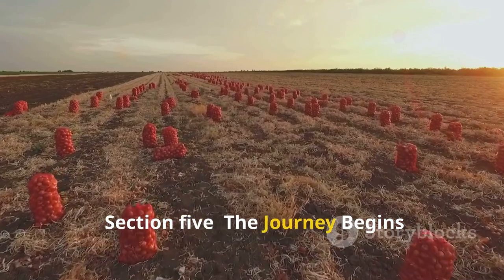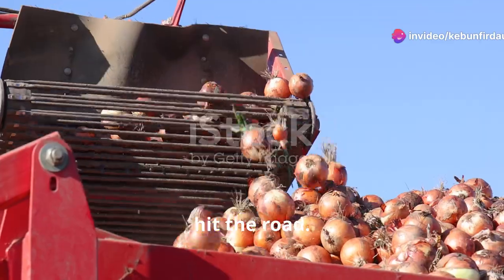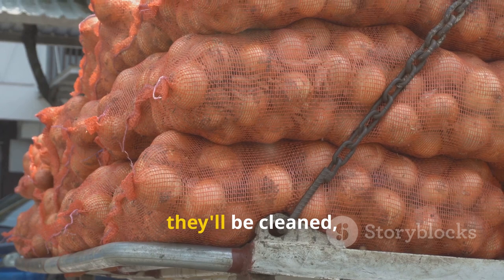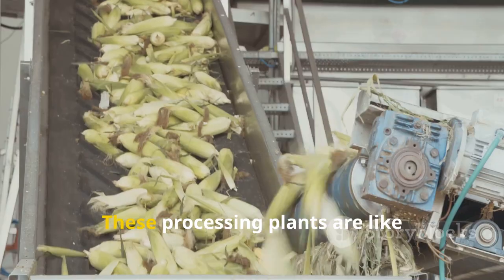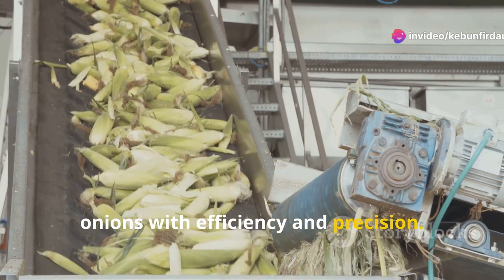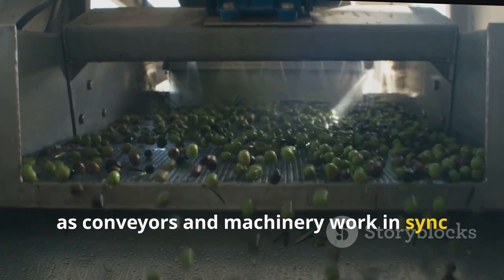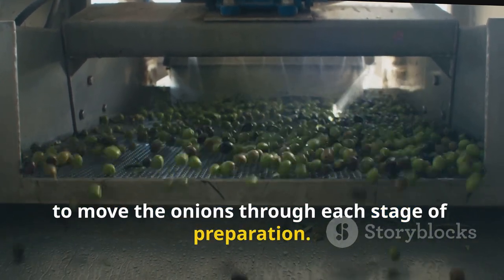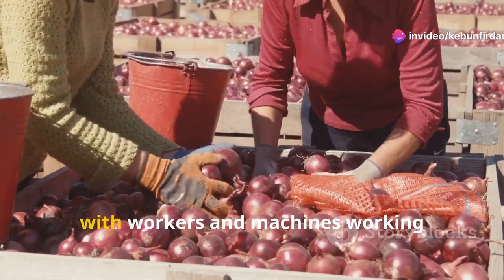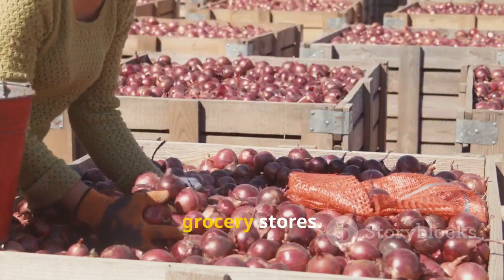With the harvest complete, those freshly picked onions are ready to hit the road. Trucks loaded with onions depart from the fields heading to processing plants, where they'll be cleaned, sorted, and prepped for consumers. These processing plants are like well-oiled machines, designed to handle massive quantities of onions with efficiency and precision. It's a fascinating process to witness as conveyors and machinery work in sync to move the onions through each stage of preparation — a non-stop operation with workers and machines working together to transform raw onions into the familiar product we see in grocery stores.